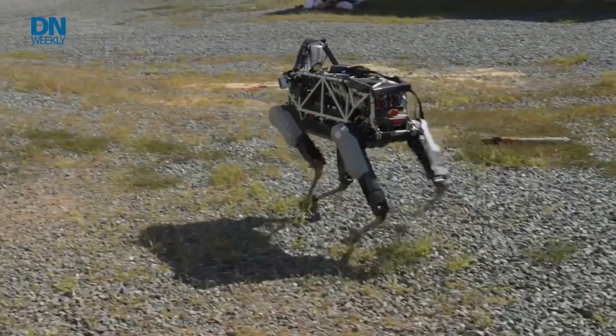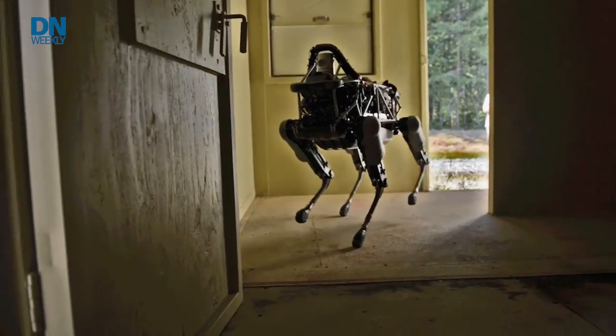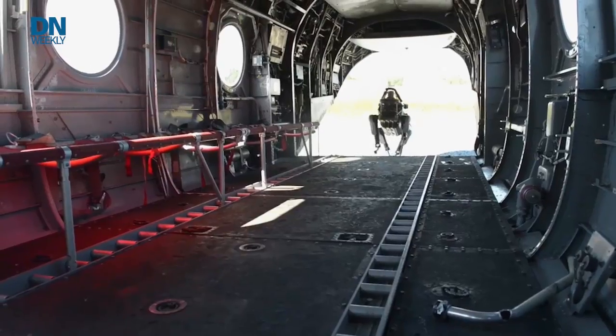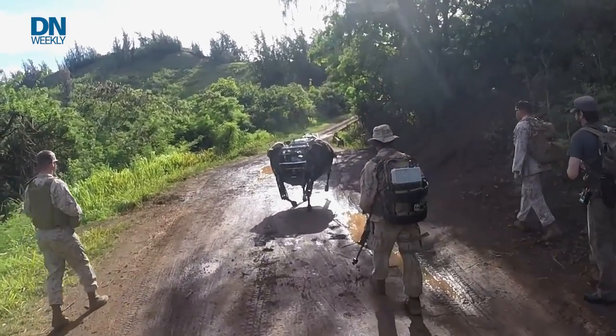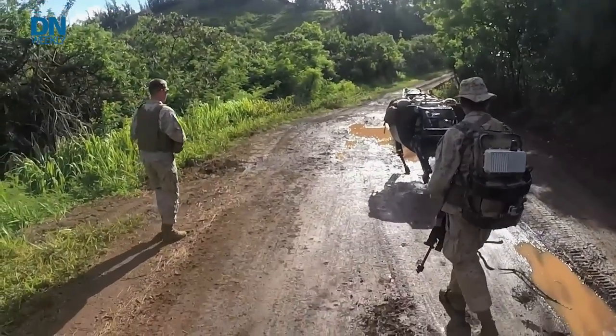Robots have become one focus of the Marine Corps' modernization initiative, Force Design 2030, aimed at getting the service branch ready for a conflict with a great power like China. They're also researching support systems developed by DARPA to be used as a pack animal to carry weapons or supplies.